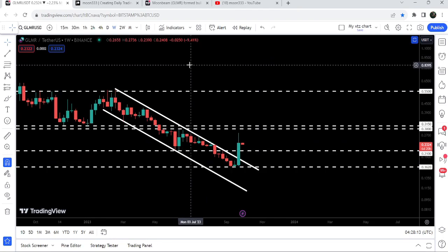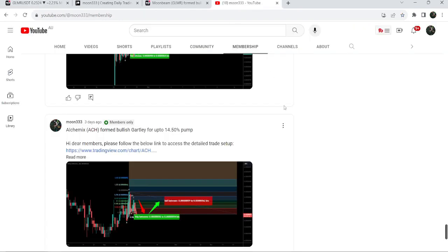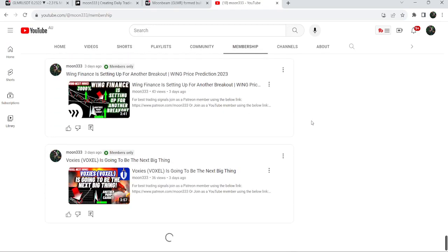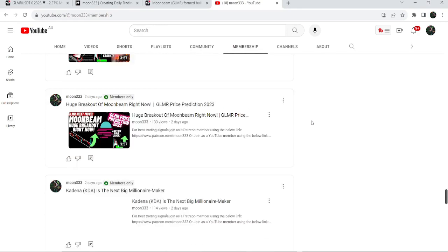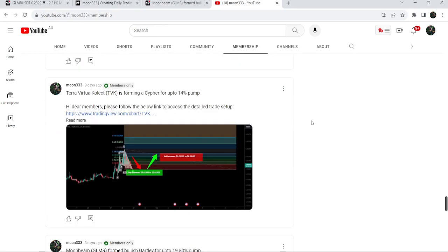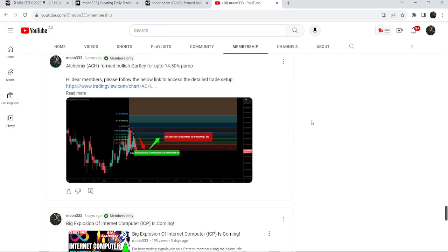That was the update so far. I hope that you liked the analysis — do hit the like and subscribe to the channel. For more trading signals you can also join me and support me as a YouTube member or as a Patreon member, because I'm sharing different trading signals for you. You can find the link in the video description. Take care, goodbye.